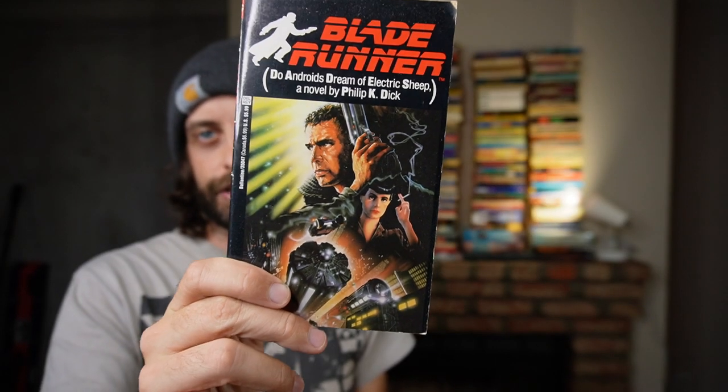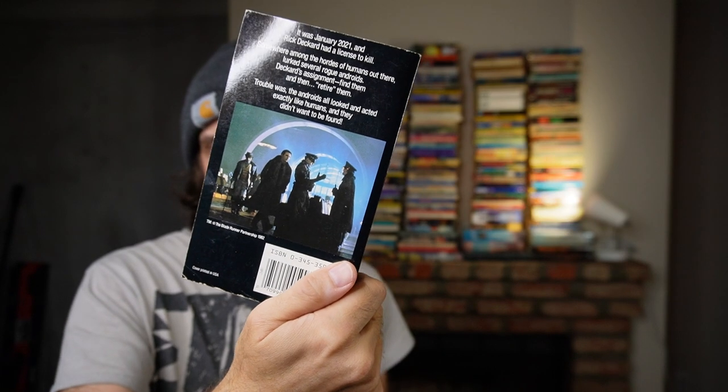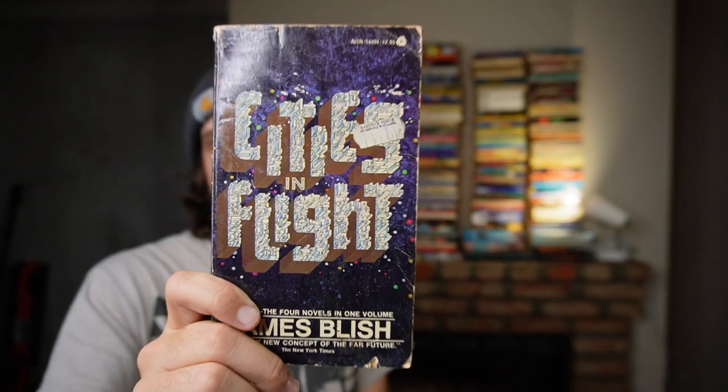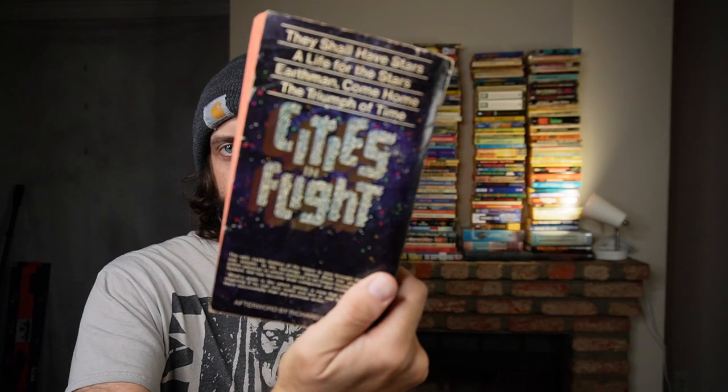Here's the movie tie-in edition of Do Androids Dream of Electric Sheep. Not the same literal copy, but I had a copy like this when I was a teenager — that was how I read it. Cities in Flight by James Blish. I would put Blish pretty firmly in my top five favorite authors ever, and this is probably what he's best known for, along with those Star Trek tie-in novels. Need to read it, but I do have a copy.